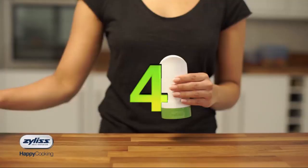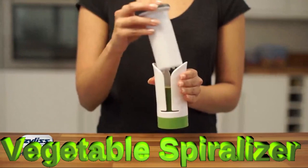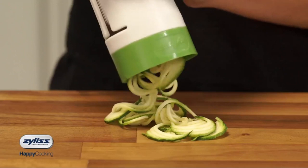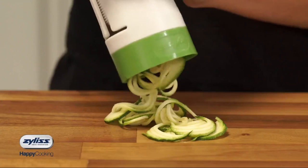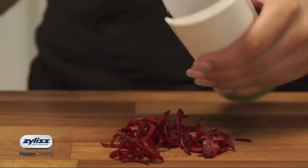Number 4: The Vegetable Spiralizer. The Spiralizer creates perfect ribbons and spirals of your favorite vegetables. Comes with two blades that create both ribbons and spirals. Simply insert veggies into the top and twist. The safe design protects hands and fingers from blades.